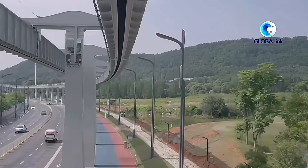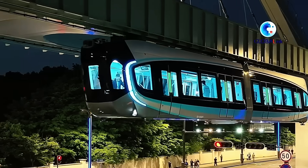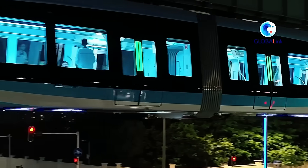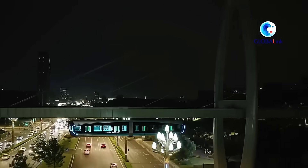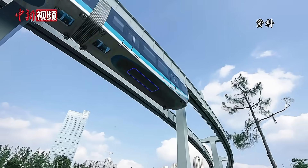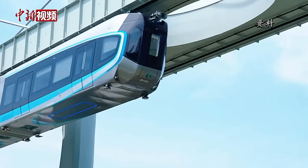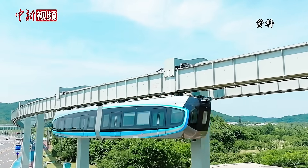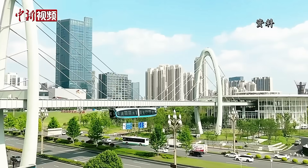Remarkably, the construction of this monorail took only 7 months, making the installation time comparable to traditional train tracks. The advantages are clear: more space for people and vehicles, fewer accidents, and all of this at the same cost as a conventional train. The SkyTrain promises to revolutionize urban transport, offering a blend of efficiency, safety, and space optimization. It's a glimpse into the future of public transportation, where innovation meets practicality.